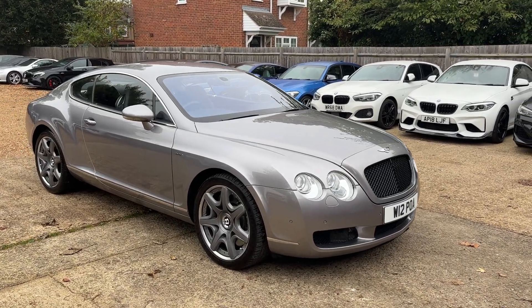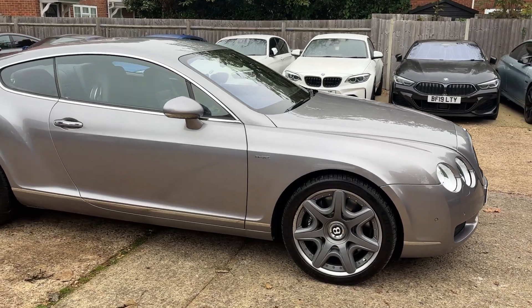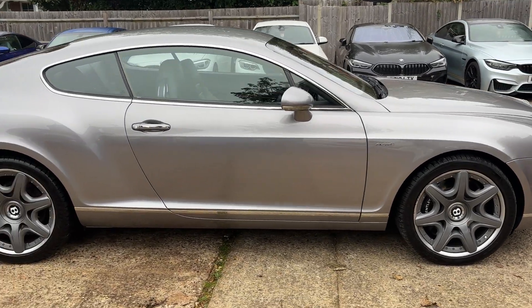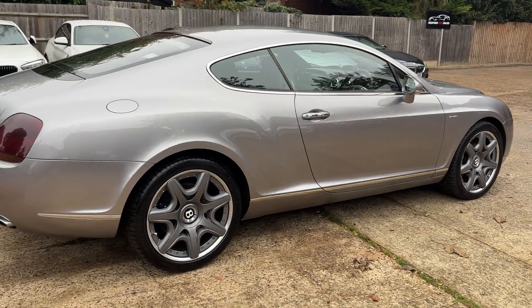Hello, this is Oliver at Bedford Car Sales and this is the walk-around video for our 2005 Bentley Continental GT.